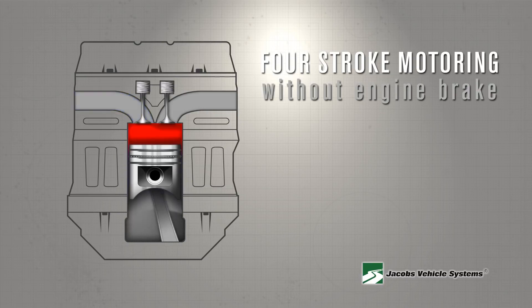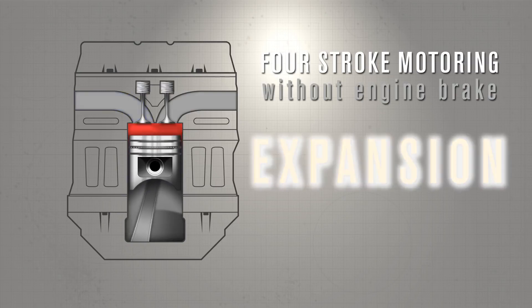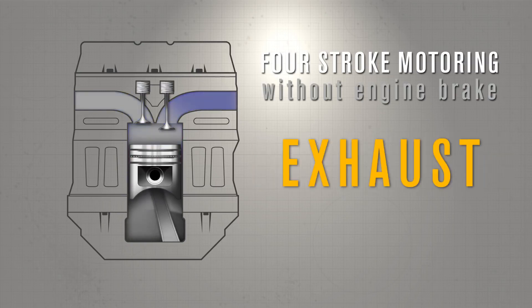we will first show you how the engine operates without the brake and the four phases that comprise it – intake, compression, expansion, and exhaust.